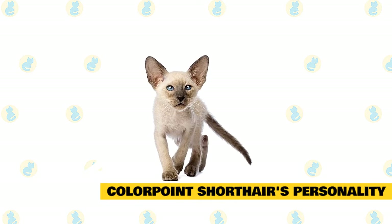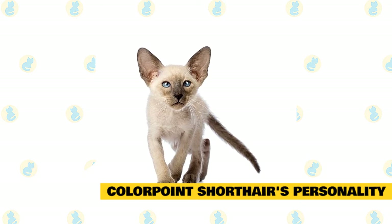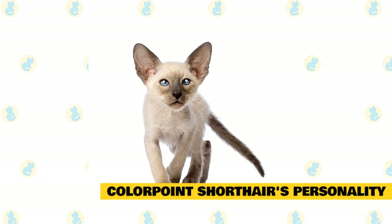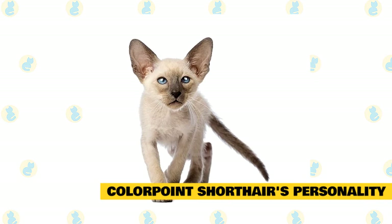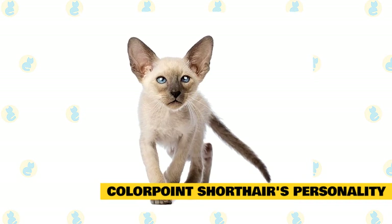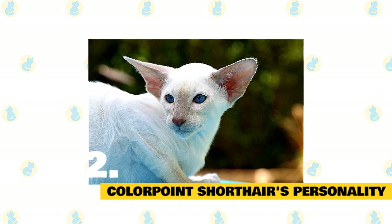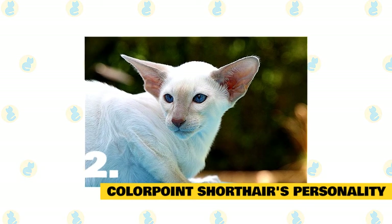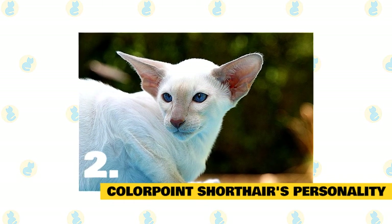Fact 2: Colorpoint shorthair's personality. The Siamese and the colorpoint shorthair might differ in color, but beneath the skin they are identical. The colorpoint shorthair is talkative and opinionated — he will tell you exactly what he thinks in a loud, raspy voice, and he expects you to pay attention and act on his advice. Colorpoints are extremely fond of their people. They like to be helpful and will follow you around and supervise your every move. When you are sitting down, a colorpoint shorthair will be in your lap, and at night he will be in bed with you, probably under the covers with his head on the pillow.